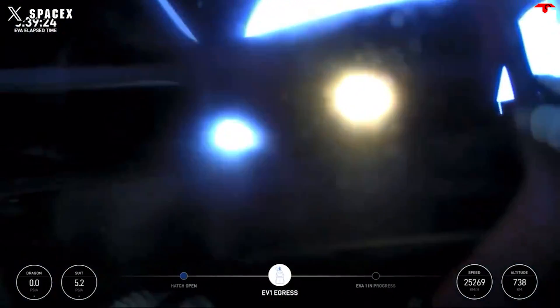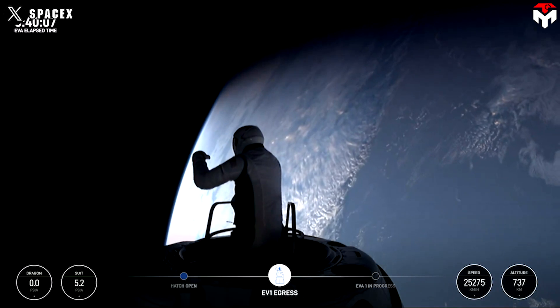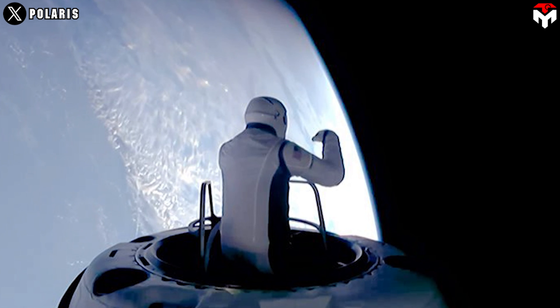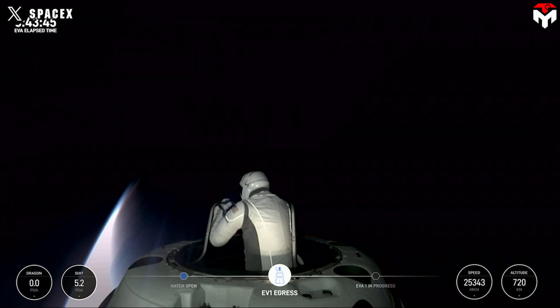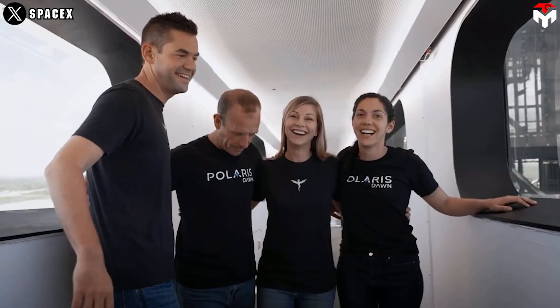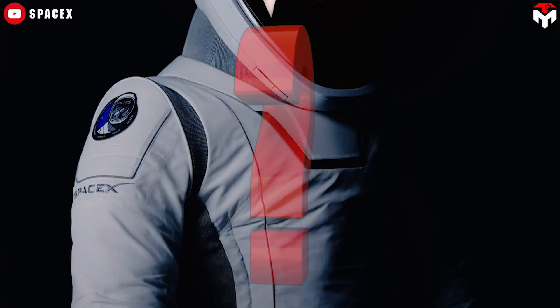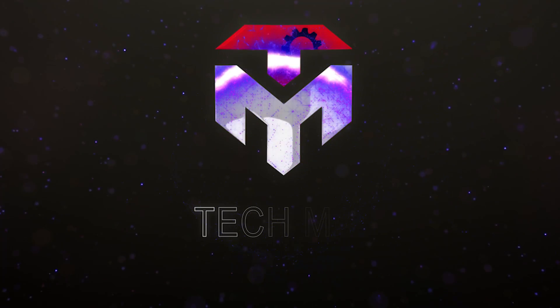With the first commercial spacewalk on Thursday under the Polaris Dawn program, once again Elon Musk puts NASA, Boeing, and Blue Origin to shame. They did something that no organization had ever done before. This is the very first time SpaceX has ever taken all the air out of a Dragon capsule, and the very first time they have worn an advanced spacesuit that can withstand the harsh environment in the Van Allen radiation belt. Have you ever wondered how SpaceX built the new spacesuits for Polaris Dawn's private spacewalk? Find out everything in today's TechMap episode.